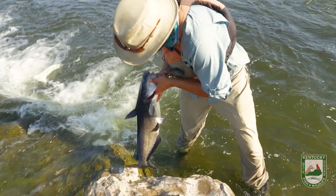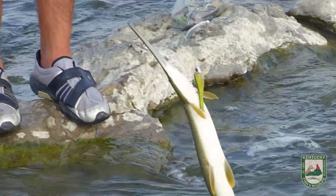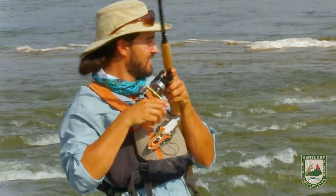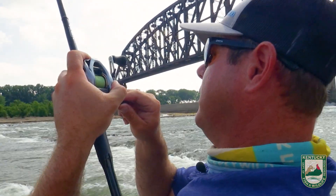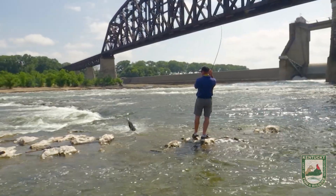You got hooked! That's a beautiful fish — that's a long-nosed gar. So today we've caught blue catfish, drum, gar, Asian carp, and a buffalo. Golly.